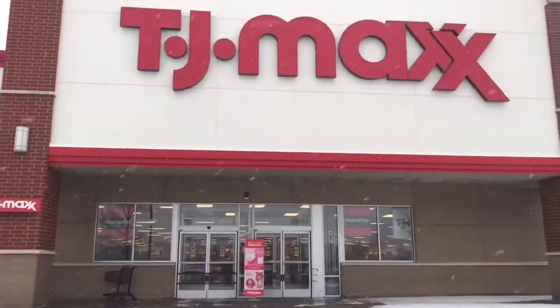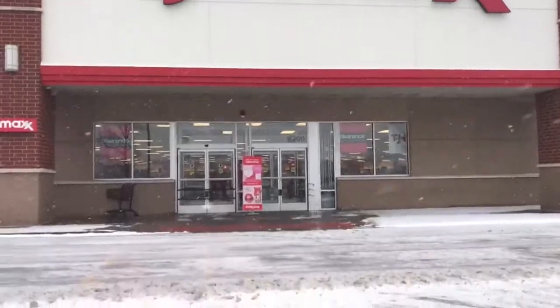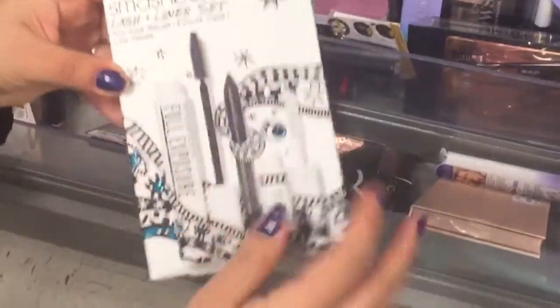Next, I went to TJ Maxx — stay tuned and keep on watching. Here's the Smashbox Lash and Lip Liner Set for $17.99.